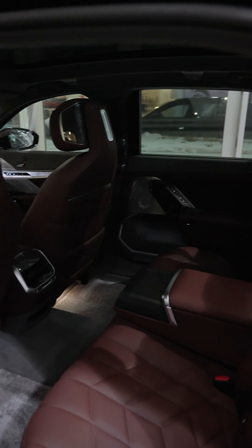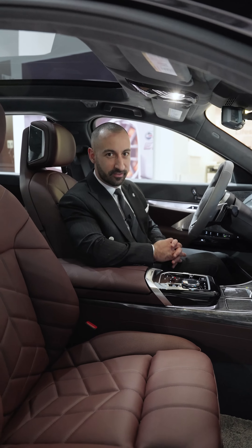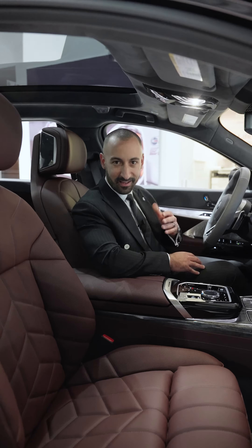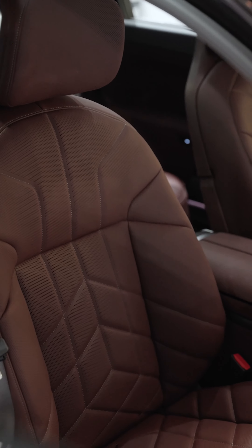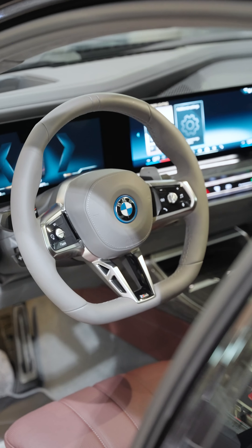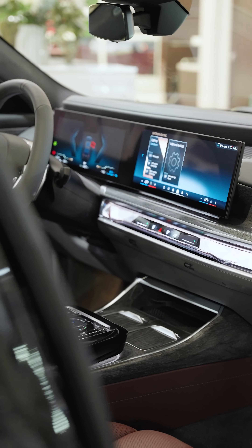Everything in this car is absolutely incredible. If you are stuck being the driver of this 750e, it is a great place to be — the beautiful Amarone interior, suede Alcantara headliner, and this beautiful iDrive 8.5 screen with self-driving. The list just goes on and on. You have to check out this 750e.